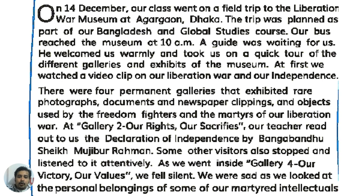Our guide was waiting for us. He welcomed us warmly and took us on a quick tour of the different galleries and exhibits of the museum.